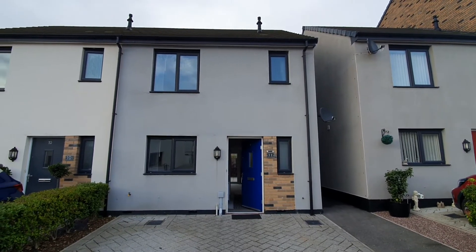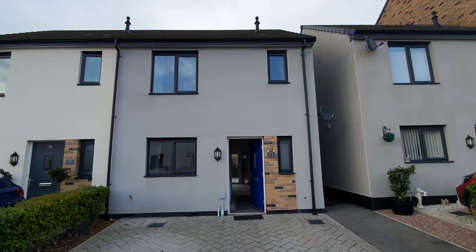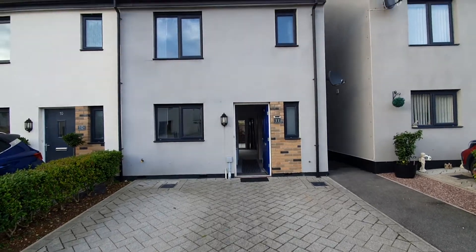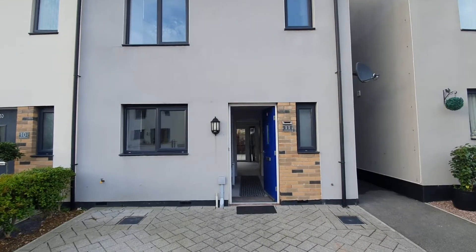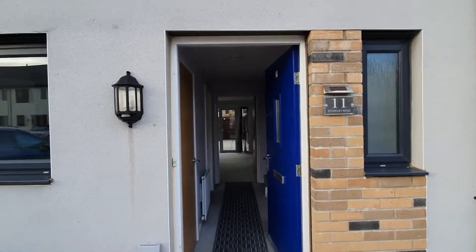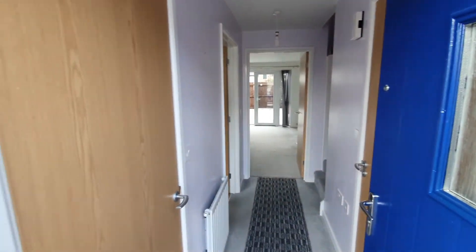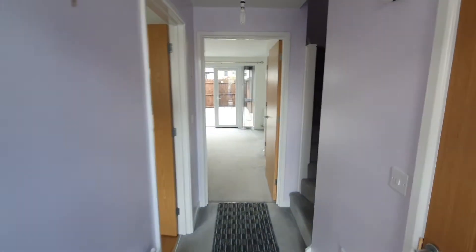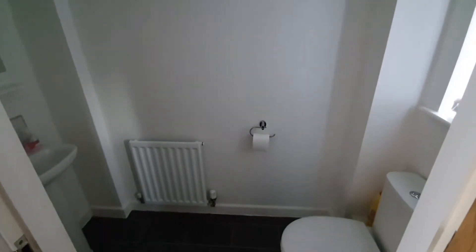This is 11 Stannery Road, Campbell, which is a semi-detached house with plenty of parking at the front and access through to the hallway. There's a cupboard to the left housing the meters and then a cloakroom to the right. The cloakroom's got a WC and wash hand basin.